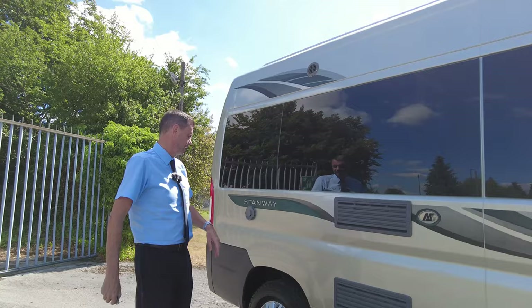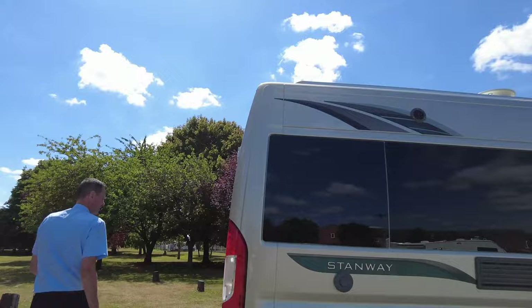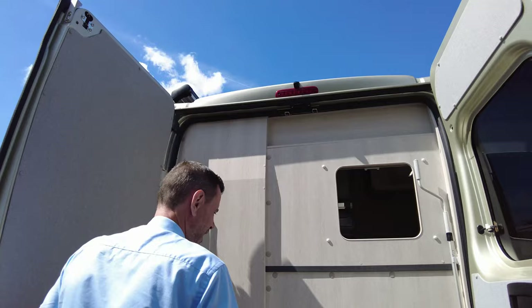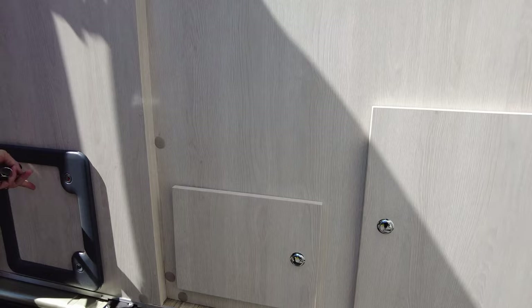These little campervans are beautifully specced out. You've got your water fill there, your external television point there. The heating is on a Truma-based system — that's just your exhaust as such. As I say it's on a Peugeot van conversion, so it's a little bit different here where the interior back doors open.